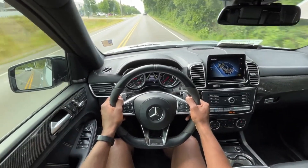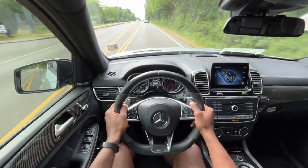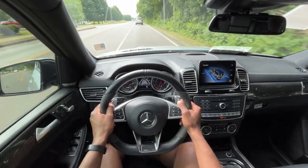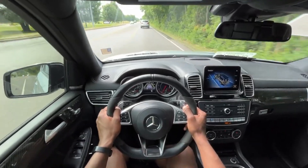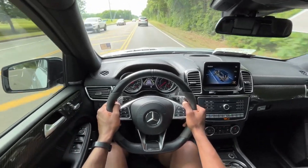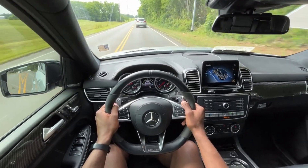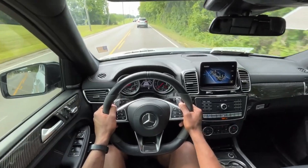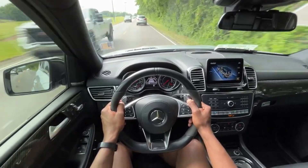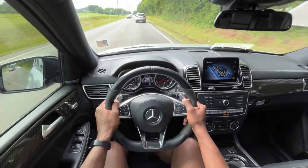We do have heated and cooled seats, pretty adjustable seats, so having all that definitely helps. It's a cool SUV, especially if you have to get a soccer mom car but you want it to be just nasty — this is the way to do it. You could probably get a similarly equipped Yukon or Escalade, save a little bit of money, have more room, but this does the part for what it's made for. I'm sure this would definitely smoke either one of those from a stop.